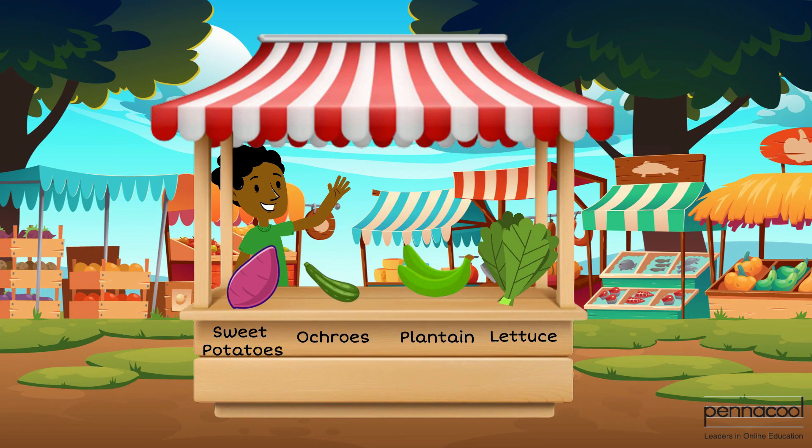He gets across to the market finally and lays out his items. He sets his prices up alongside his items. He sells the okurus at a price of $5 per kilogram, the lettuce at a price of $6.50 per kilogram, the plantain at a price of $9 per kilogram, and the sweet potatoes at $8 per kilogram.